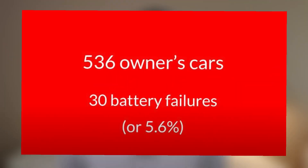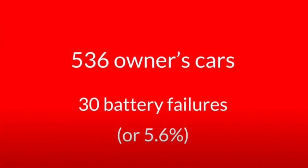Before I do that, I'd like to make a few points about a similar survey that I analyzed back in 2018. That survey had 536 owners from around the globe and a battery failure rate of 5.6%, or 30 battery packs.